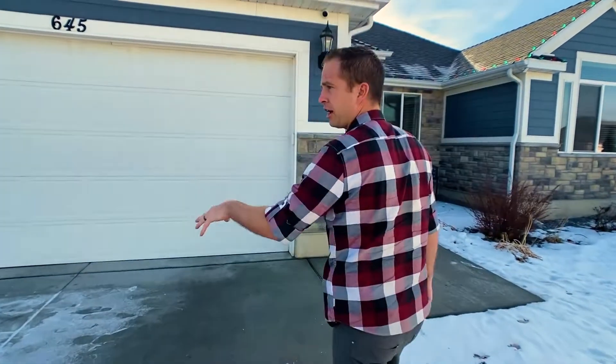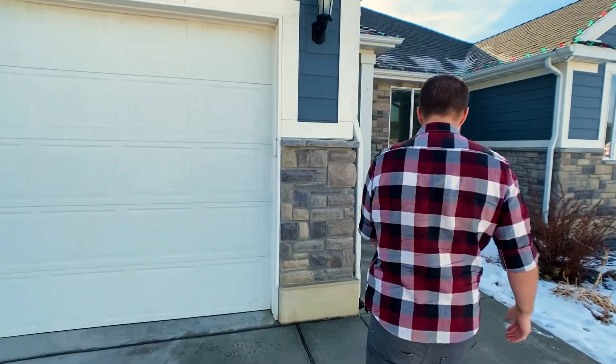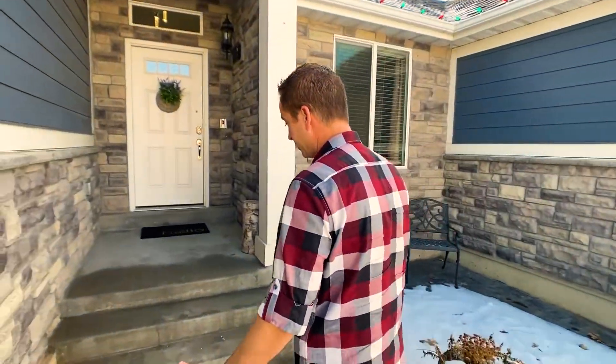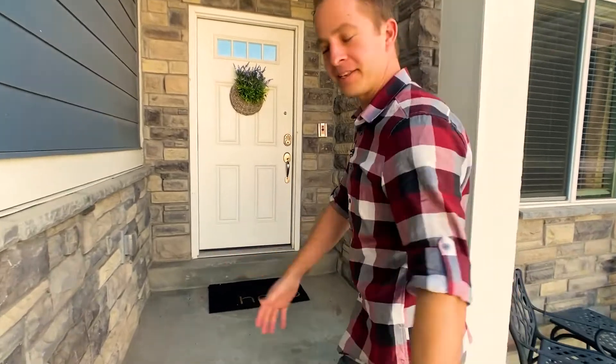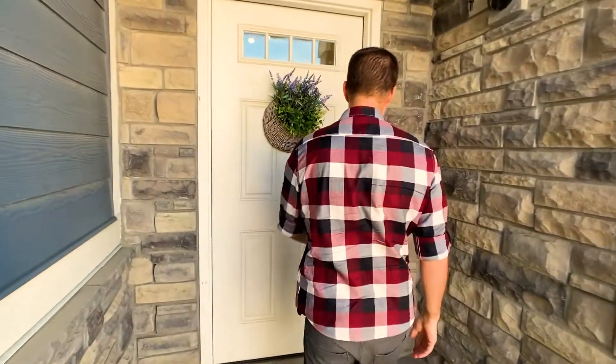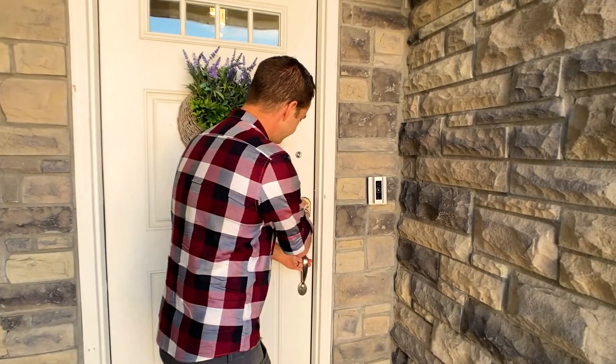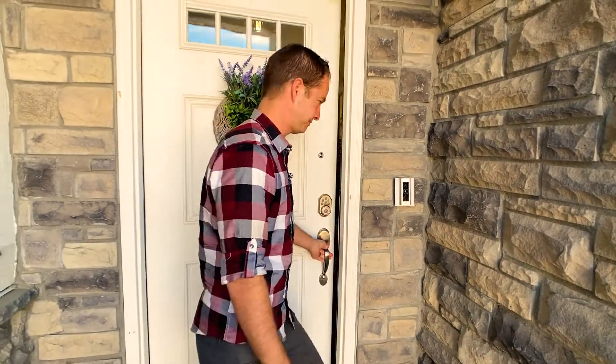This house was built in 2015, it has a three-car garage, an RV pad, and it was professionally landscaped. Underneath the snow you can't see it now, but it's very pretty landscaping, and I'll take you inside for a tour.